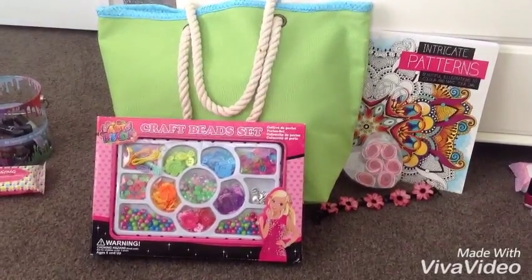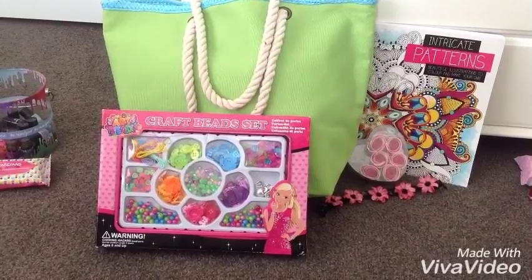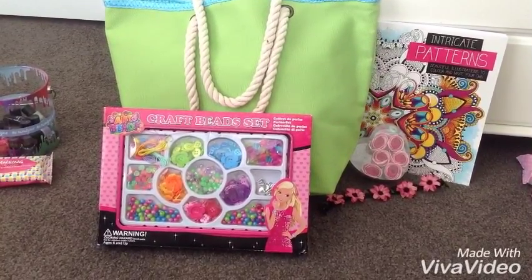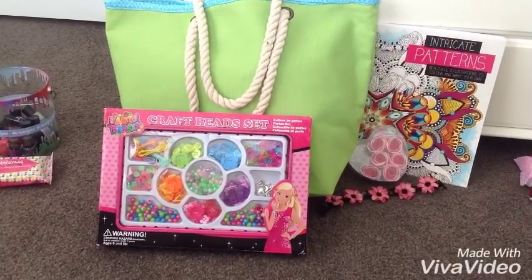Hey guys, it's Erin. Welcome back. Today I'm going to be showing you what I got for Christmas 2016. I am not trying to brag and I am thankful for every single thing I got. So let's get started.